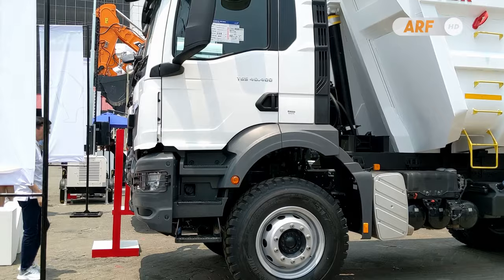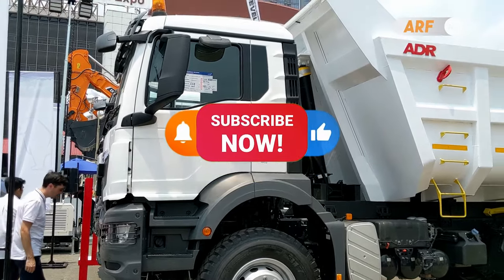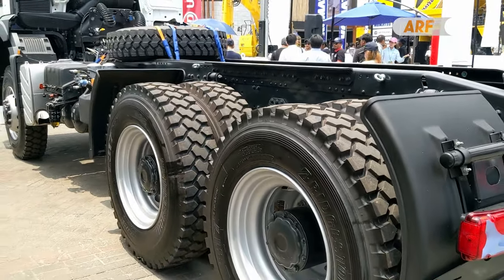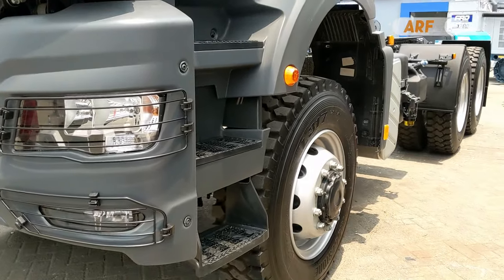That's the information from us. Click the subscribe button if you haven't yet, and don't forget to activate the bell for notifications of our latest videos. Thank you for watching, and keep moving forward, Indonesia's transportation world!